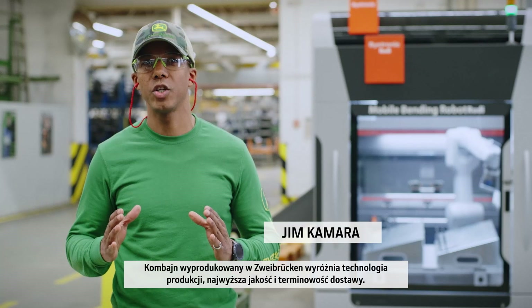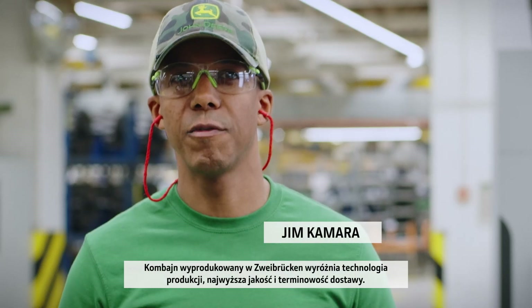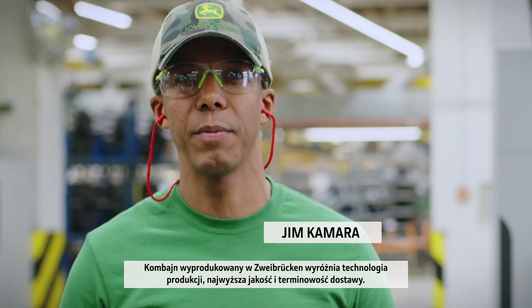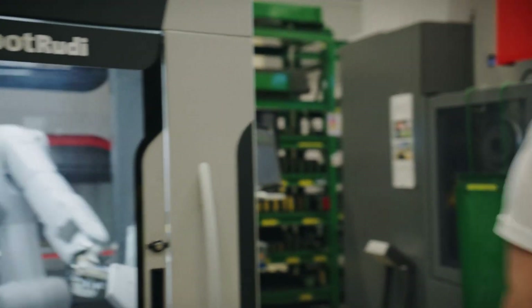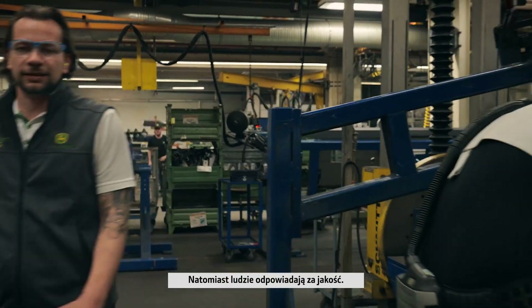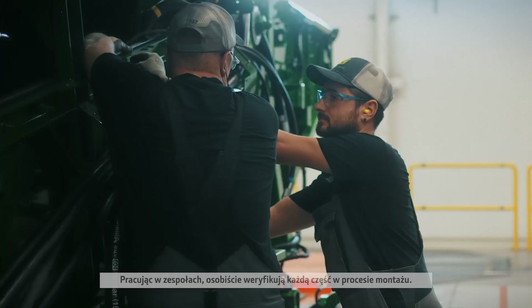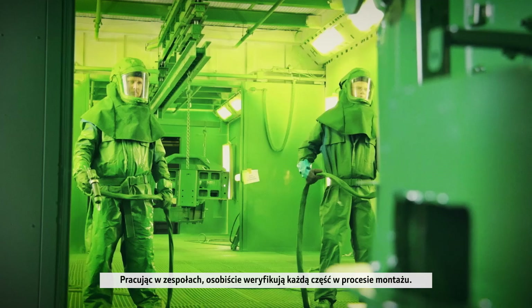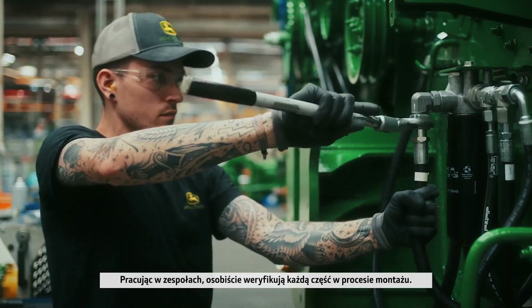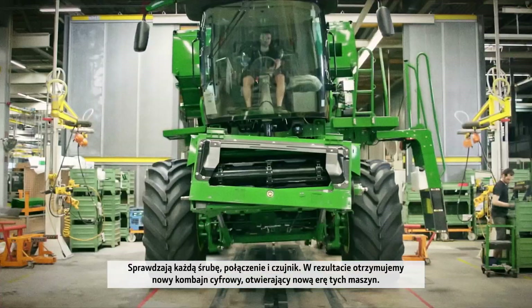Manufacturing technology, top quality and on-time delivery — that makes the difference of a combine built to the highest standard. Robots deliver precision. People deliver quality. Working in teams, they sign their name against every part of the assembly process. They test every bolt, every connection, every sensor.